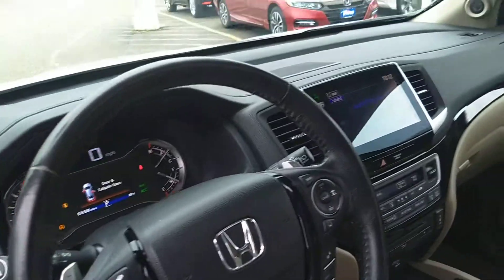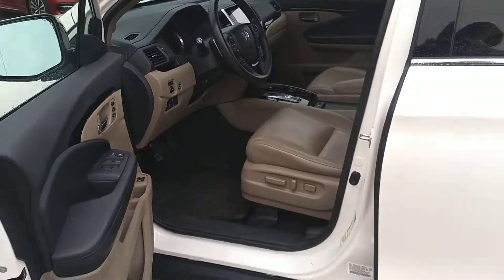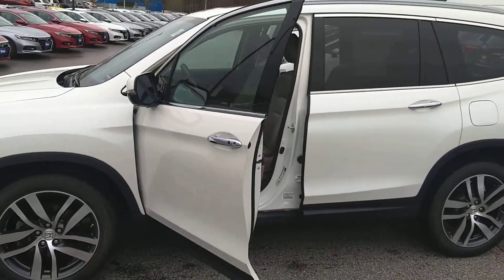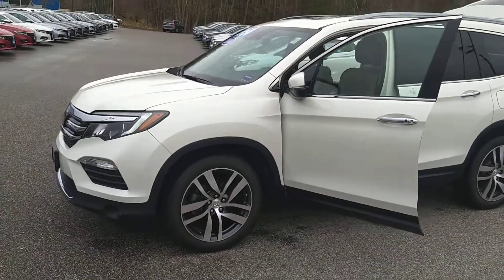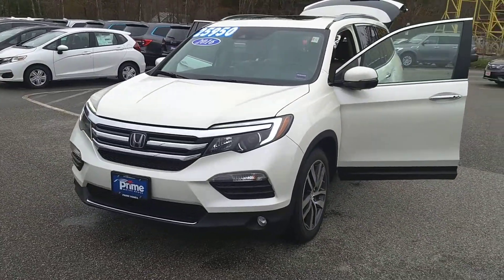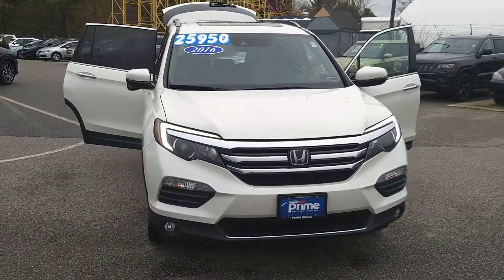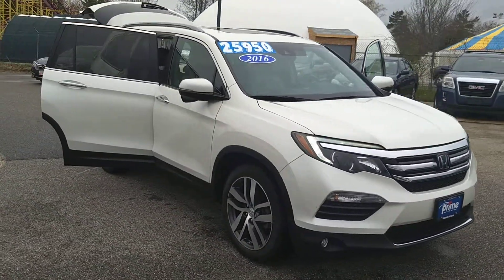It's priced right — you don't often see these in the 20s, but that's where that little bit of mileage gets you. It's in excellent shape, fully serviced in our shop and ready for you to drive home today. Brittany, give me a call and let me know what time you can make it in. It's Jeff at Prime Honda, 207-391-7937.